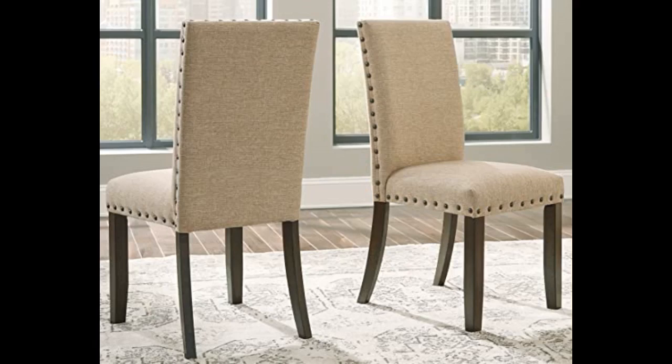I would not purchase this piece as a bench for a dining table unless your table is smaller. Two persons would fit comfortably, but that would be the maximum.